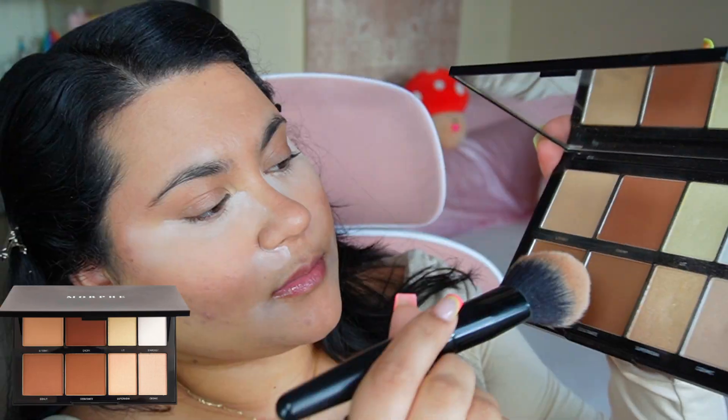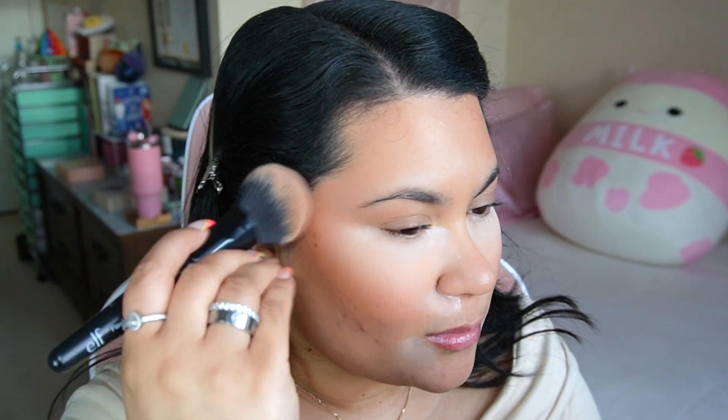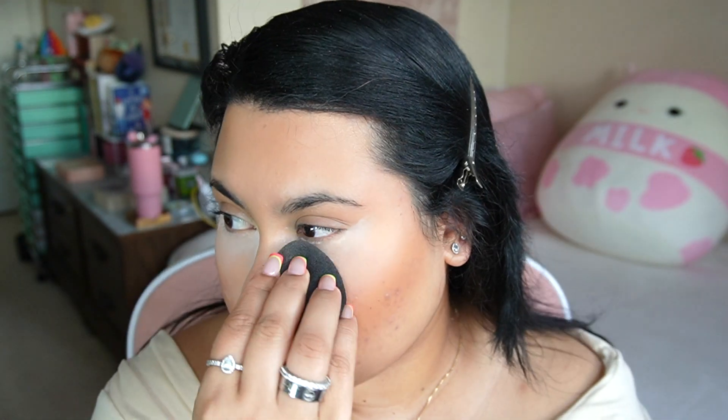Now I'm going in with contour. I'm going to use my Morphe contour palette, mix all three colors together, and set my liquid contour. I apply that to the same areas that I've contoured — the hollows of my face.